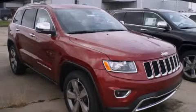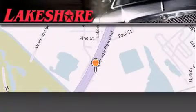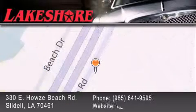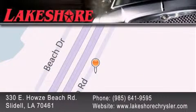Stop by today and test drive this vehicle for yourself. Lakeshore Chrysler Dodge Jeep Kia is located at 330 East Howes Beach Road. We have been servicing our community for over 20 years. Our main goal is to exceed all of your expectations so you'll return for future visits.